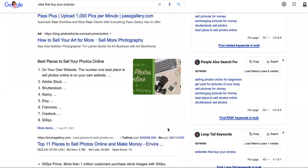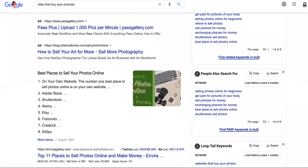All right. This is how to sell photos online and make money. So if you're looking for the adult way, not today — you better stay away. There's plenty of places to do that, but I'm not talking about that today.